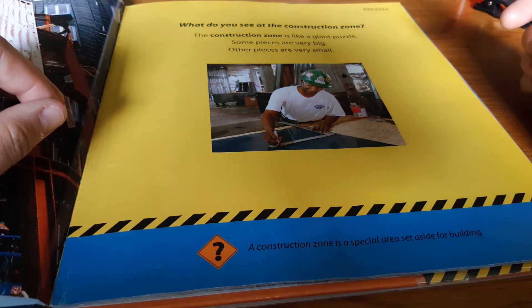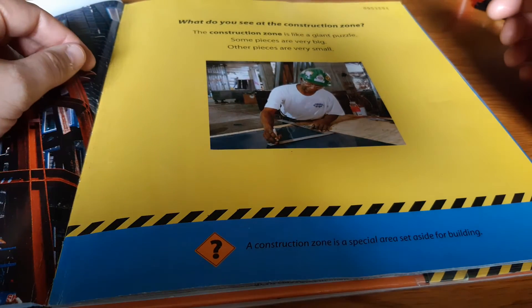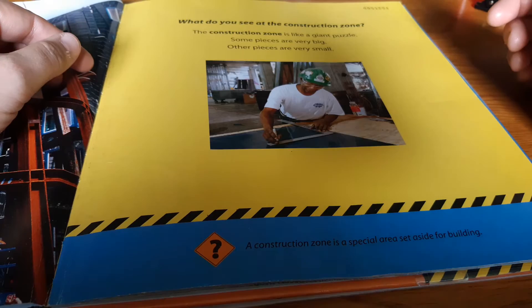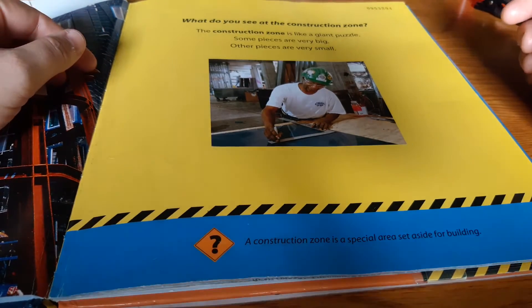What do you see at the Construction Zone? The Construction Zone is like a giant puzzle. Some pieces are very big, other pieces are very small.